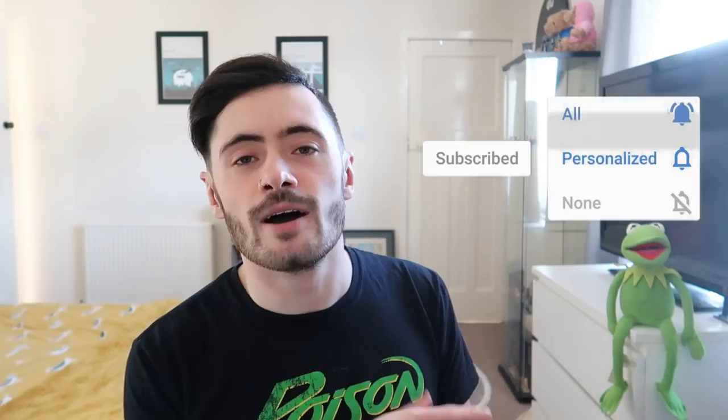But first, before we get into the video, if you do enjoy watching, be sure to hit that like button and comment down below. And if you're new to the channel, hit that subscribe button and ring that notification bell so you don't miss a single thing, because we make plenty of theme park and adventure videos here at KD Adventures.